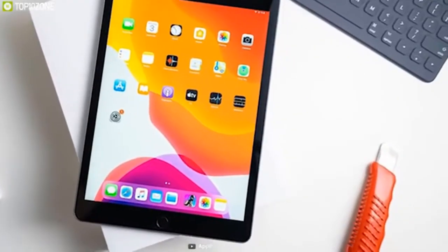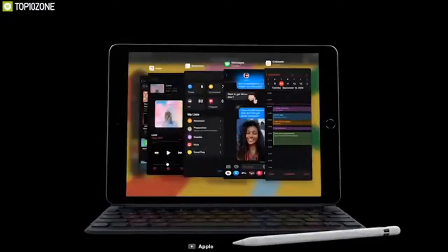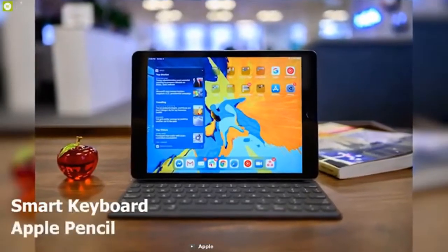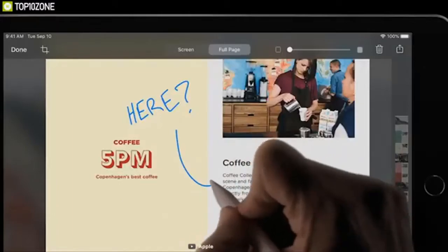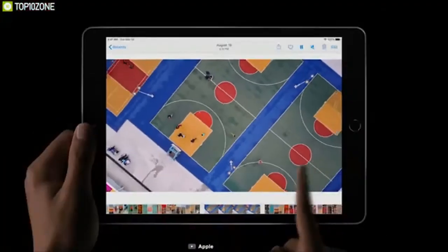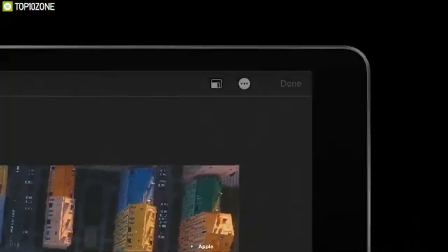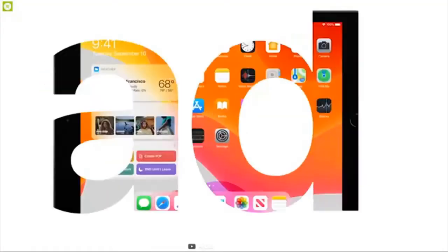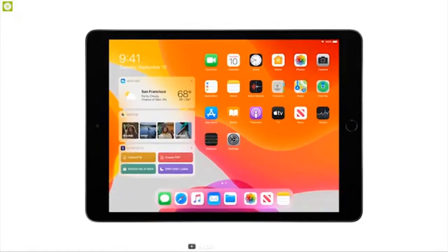If you're looking for a tablet which runs so fast that most laptops cannot even beat it, then the Apple iPad is the best tablet for you. Powered by an A12 Bionic chip with a 64-bit processor, this device is a beast that puts other tablets to shame without breaking a sweat. The True Tone 10.5-inch diagonal LED backlit IPS display with multi-touch will give you the real feeling to work creatively without any difficulty.